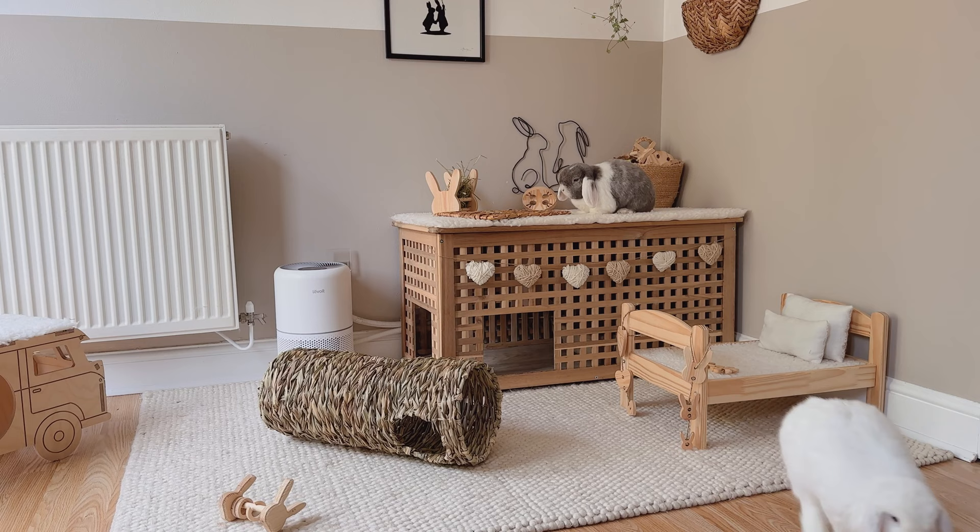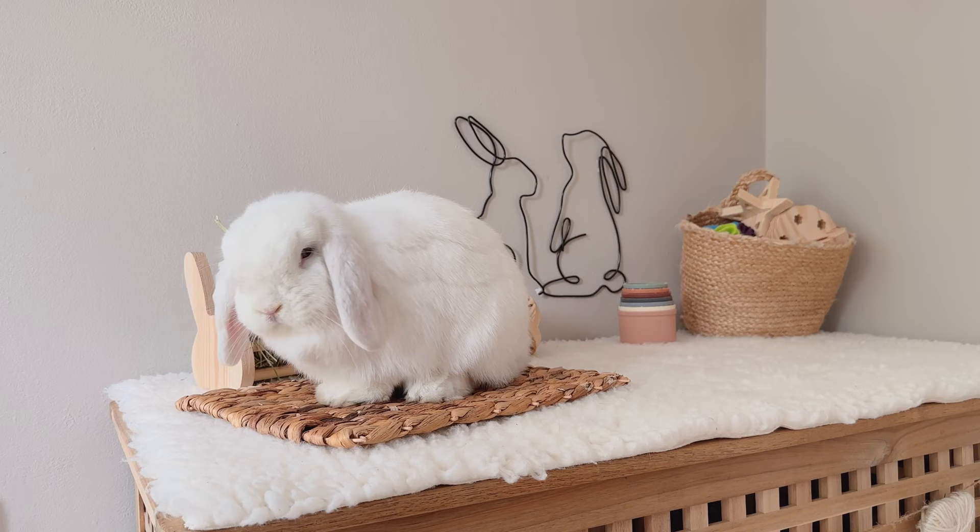Welcome to our channel and our first ever YouTube video, which is a tour of our bunny room. I'm Sarah, bunny mom to Ronnie and Daisy.